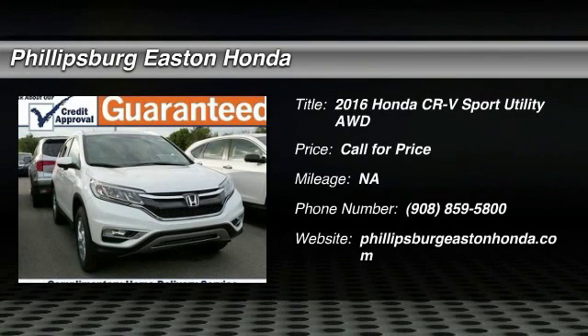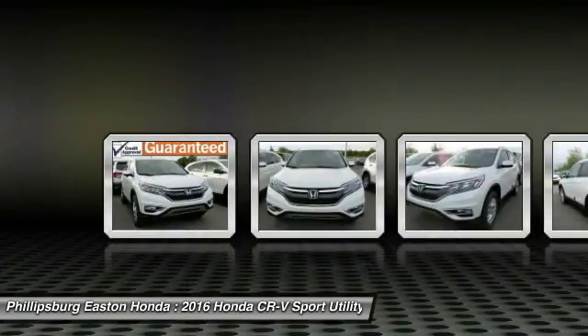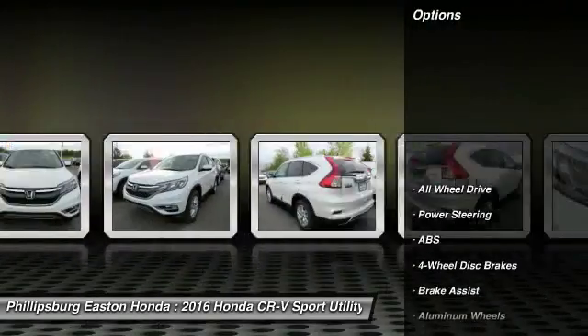2016 CR-V — a top recommended vehicle because of its car-like driving manners, good value, cool technology, and comfy interior. Here are some of this vehicle's great options.